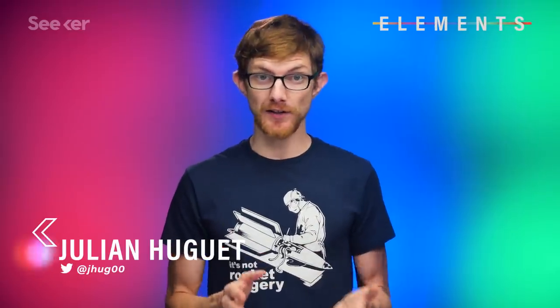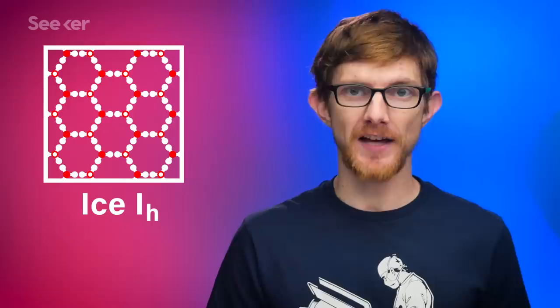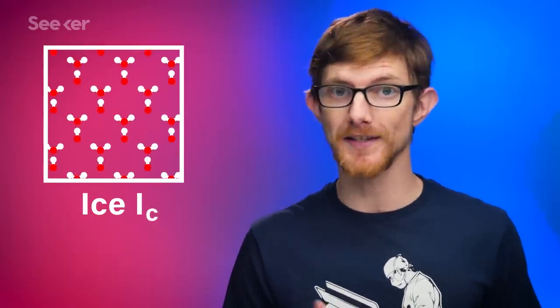The first thing you should know is there are way more known iterations of ice than you probably expected. The kind you'd find in your freezer or in your drink is called Ice-1H. The H stands for hexagonal, after the hexagon shape the frozen water molecules form, which differentiates it from the more cuboidal shape of Ice-1C.